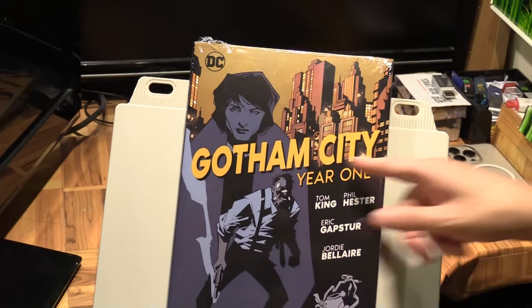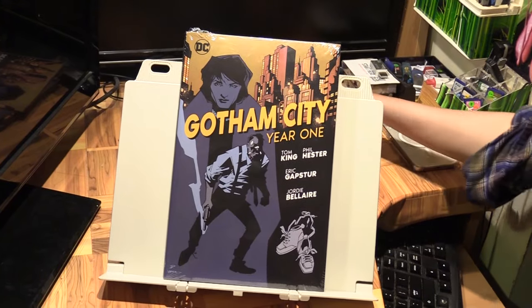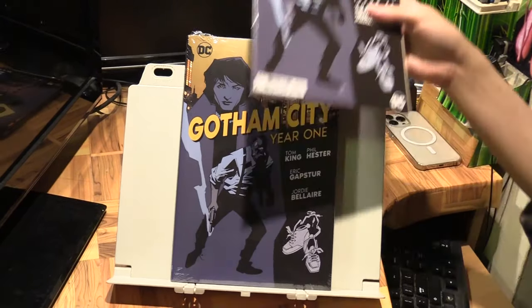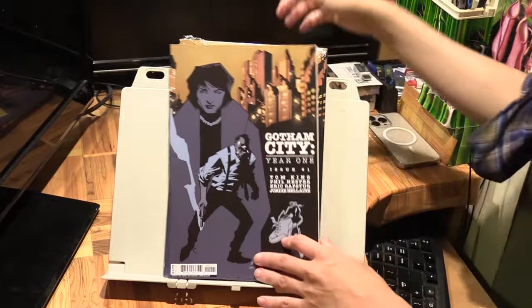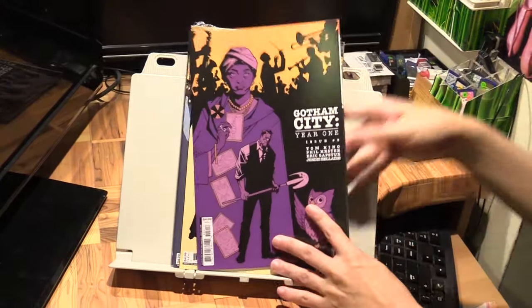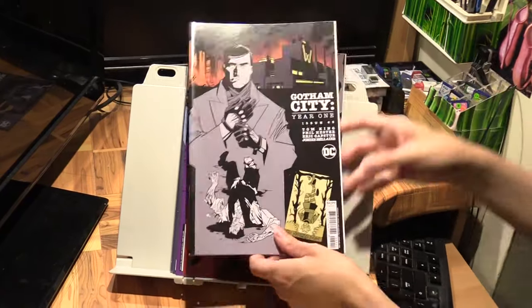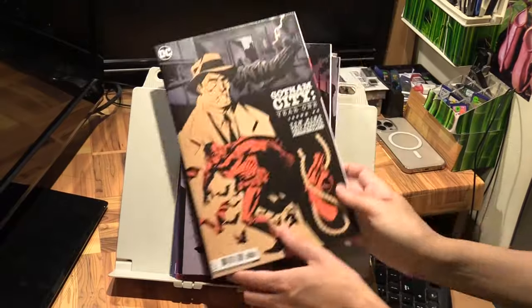Hello, Marcus Lim here with Gotham City Year One. This collects a six-issue series — here they are: Gotham City Year One issues one, two, three, four, five, and six.